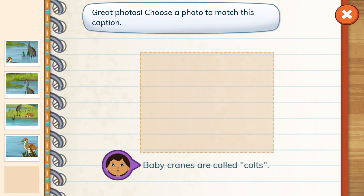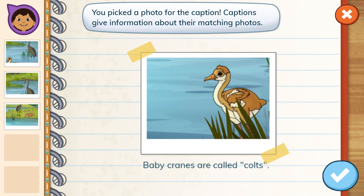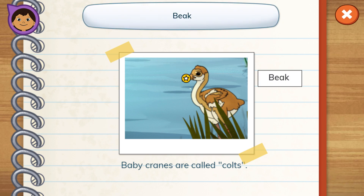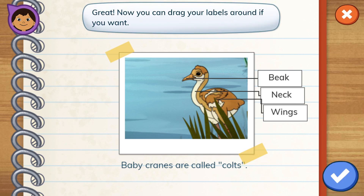Great photos. Choose a photo. You picked a photo for the caption. Let's add labels that name the different parts of a crane. Beak. Tap its beak. Neck. Wings. Great. Now you can drag your labels around if you want.